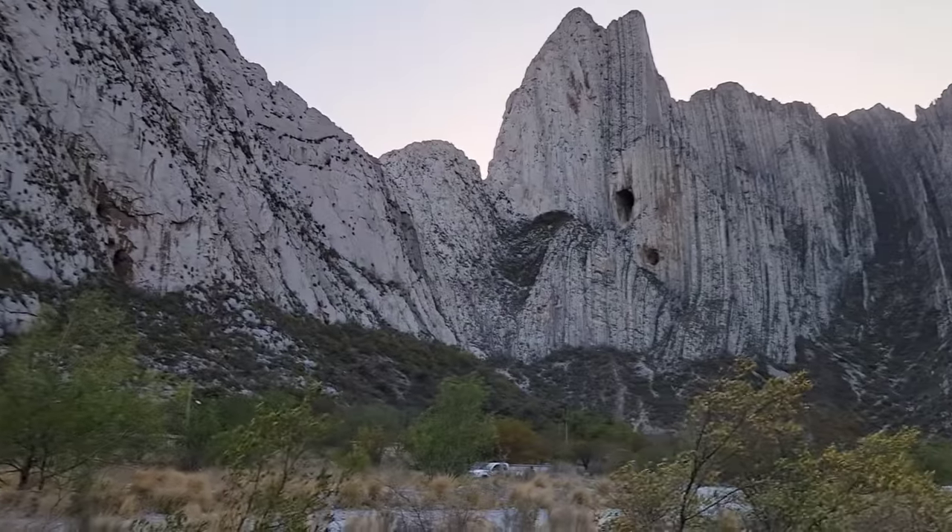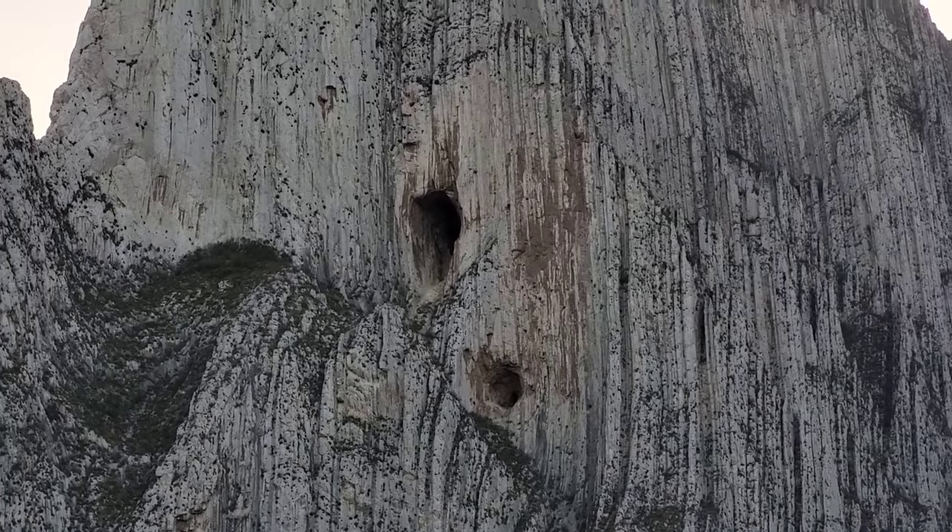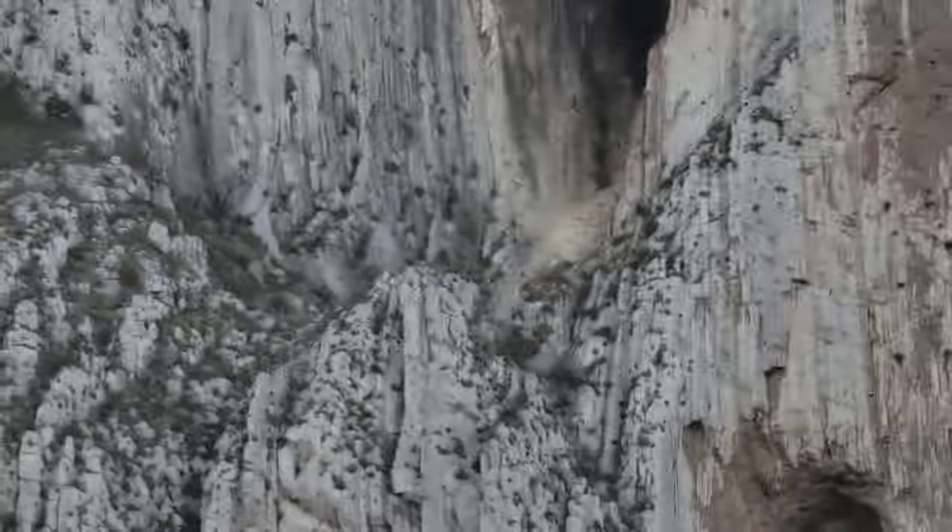All right, I guess we'll end it there. That's all I got for today. We'll end it with a beautiful shot of those two cave openings in the rock wall right next to each other. Have a good rest of the evening. Go fuck yourself. Bye.